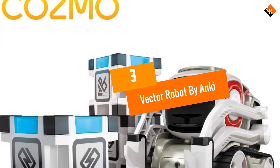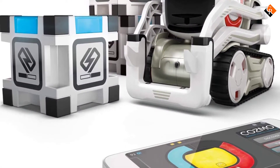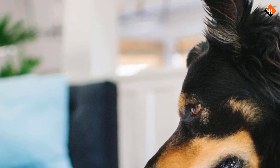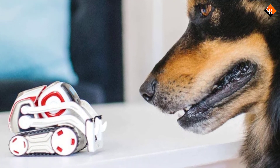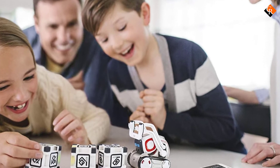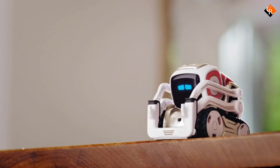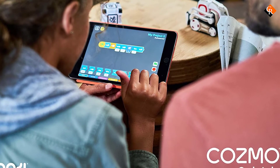At number 3, we have the Vector Robot by Anki. Vector is another affordable personal assistant robot — we actually call it a companion to help out and hang out. This comes from one of the famous robotics companies, Anki, which is known for its world-class robots. Vector is powered with advanced AI and robotics technology. We love the fact that Vector has a great personality and is involved in sight, touch, and sound.